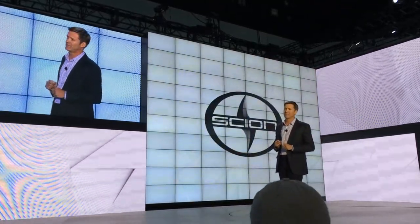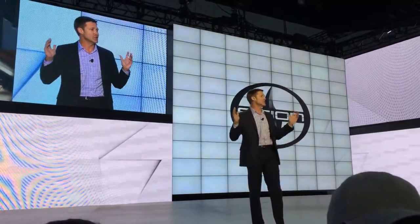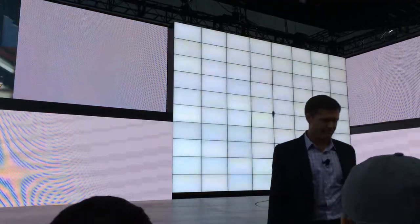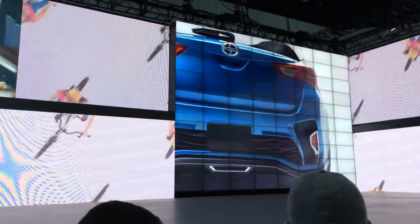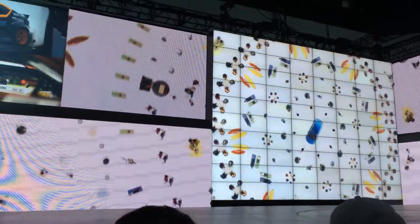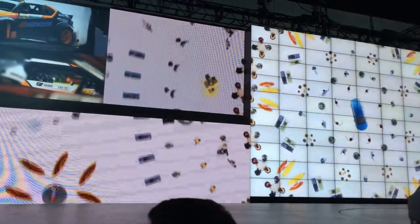Speaking of new cars, it's time to show you one. This new Scion concept is a vehicle that's ready for adventure — with versatility, sporty handling, and a captivating design. It's ready for whatever fun comes its way. Introducing the new I Am Concept.